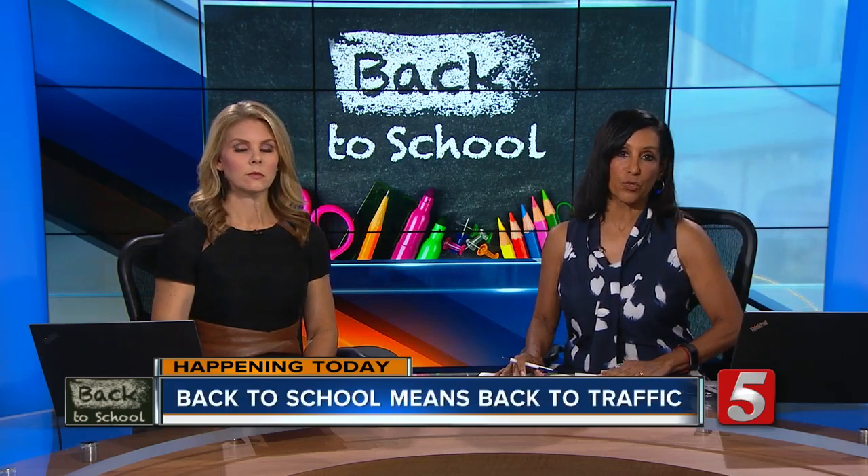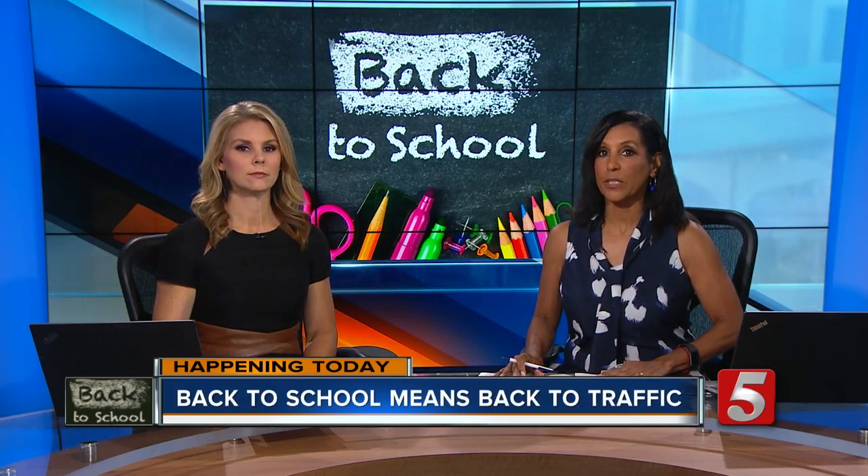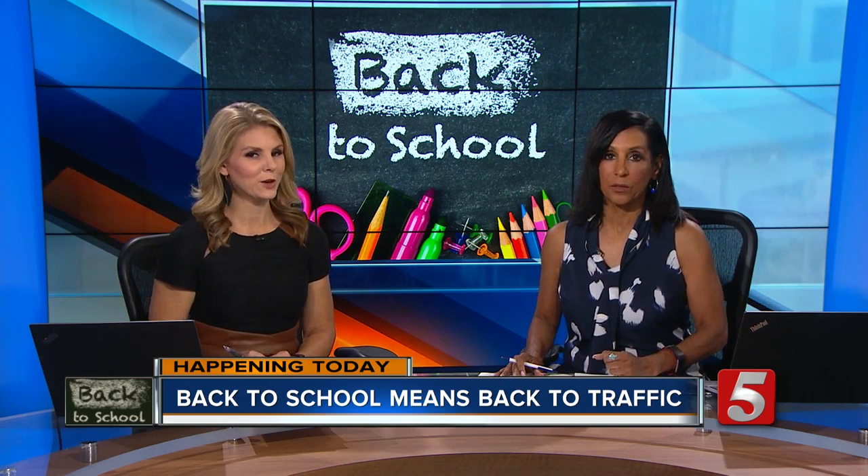Pedestrian crashes spike at the start of the school year, and News Channel 5 is working to keep your kids safe. Traffic anchor Rebecca Schleicher schools us on the rules when you come across a school bus.